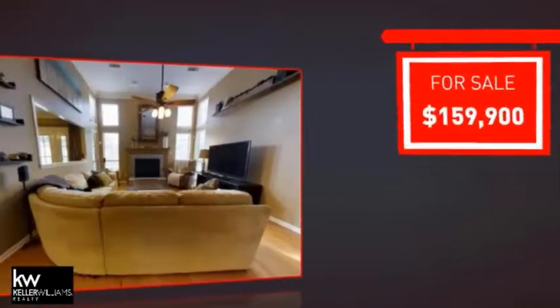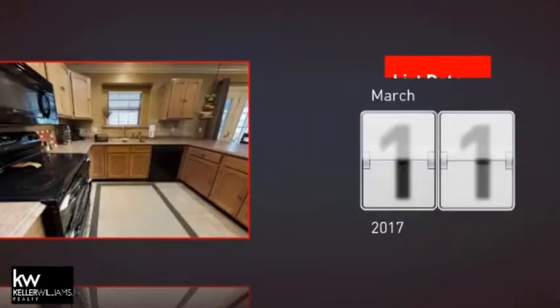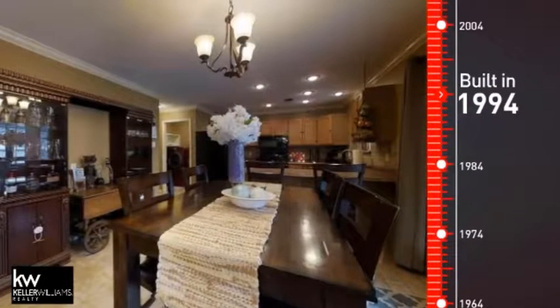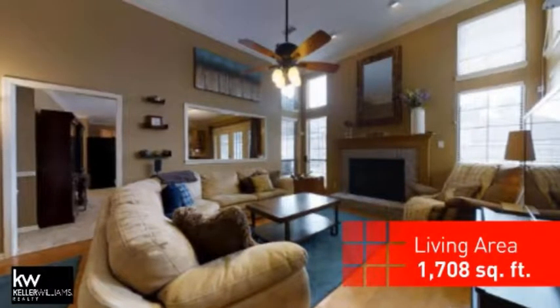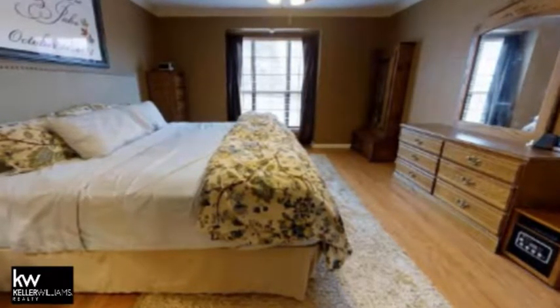Currently listed at just under $160,000, it just went on the market this month. This property was built in 1994 and features over 1,700 square feet of living space, giving you a spacious layout to play host or kick back and relax after a long day.